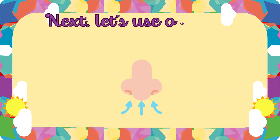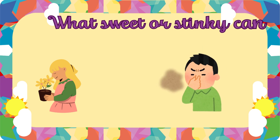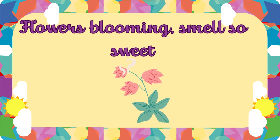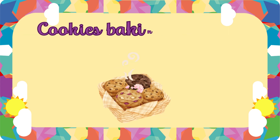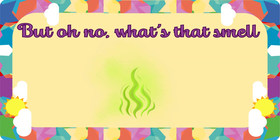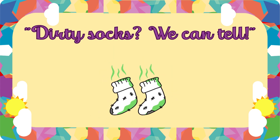Next, let's use our nose to smell. What's sweet or stinky? Can you tell? Flowers blooming smell so sweet. Cookies baking? What a treat. But oh no! What's that smell? Dirty socks? We can tell. Bye-bye!